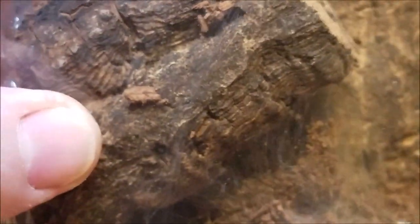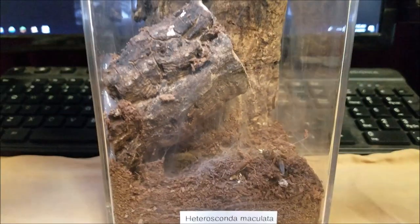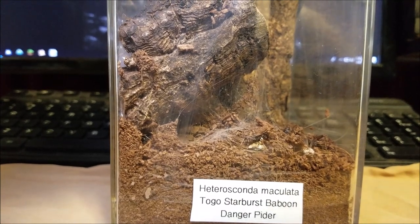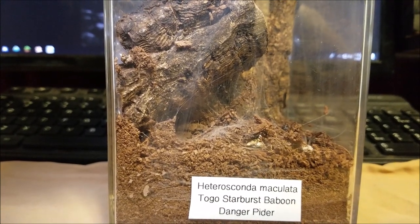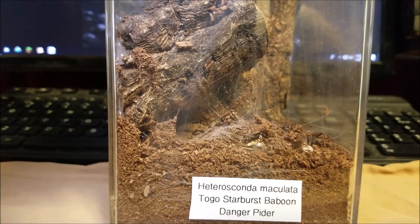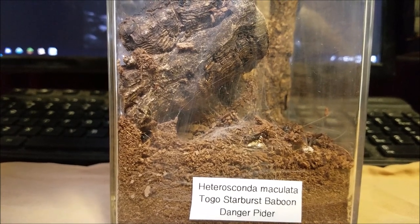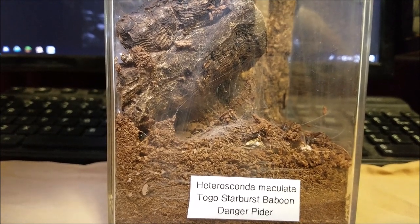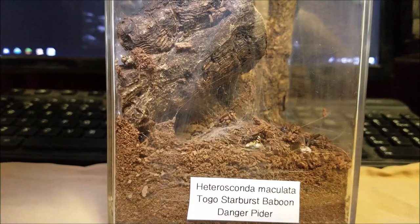Old World tarantulas don't have urticating hairs. You can see she's got some hair on her body, but she doesn't kick those. What she has is a medically significant venom, meaning it will cause some severe pain, severe discomfort, swelling. I don't think there have been any cases of killing a human — I'm not entirely sure, I haven't looked that up — but it hurts. You don't want to get bitten by an Old World tarantula.